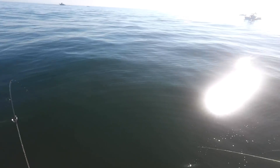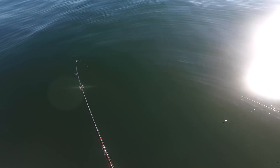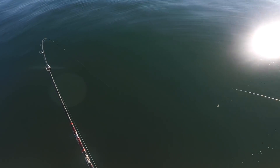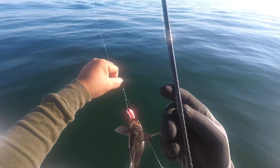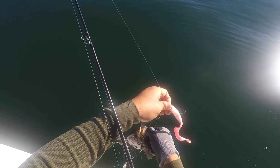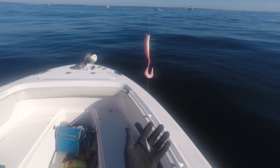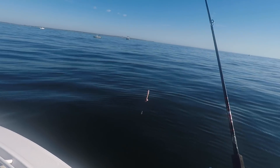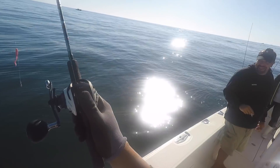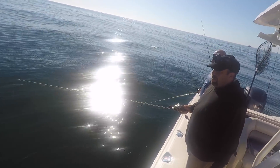Fluke? Tony says no — sea bass. So I've got a teaser with the Gulp, 12 inches on top of the sinker, using two ounces right now. Probably the most cost-effective rig — two dollars and change. The sinker is actually the most expensive part. Very simple, just a teaser rig, that's it.